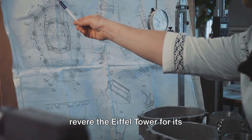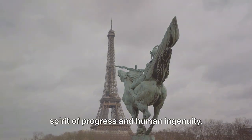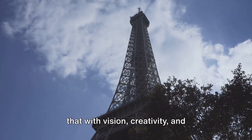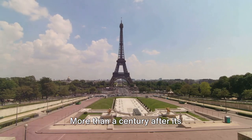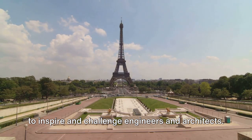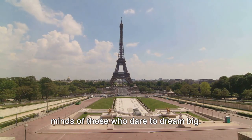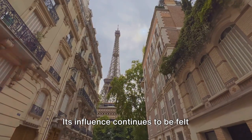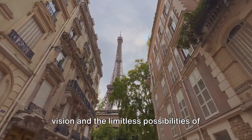Modern engineers and historians alike revere the Eiffel Tower for its groundbreaking innovations. It's seen as a monument that embodies the spirit of progress and human ingenuity. As one contemporary engineer puts it, the Eiffel Tower stands as a reminder that with vision, creativity, and precision, we can create structures that endure and inspire. More than a century after its construction, the Eiffel Tower continues to inspire and challenge engineers and architects. Its legacy lives on in the countless structures it has influenced and in the minds of those who dare to dream big. Indeed, the Eiffel Tower was more than just a structure — it was a stepping stone for the future, its influence continuing to be felt worldwide.